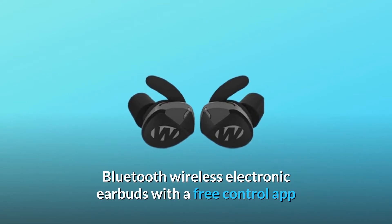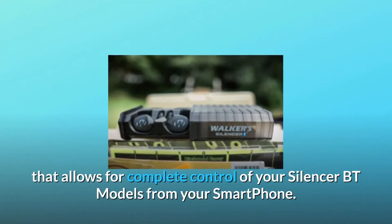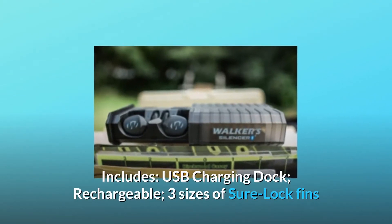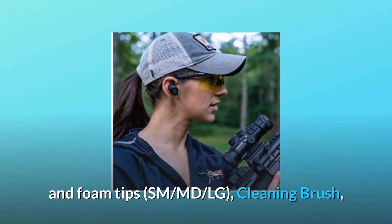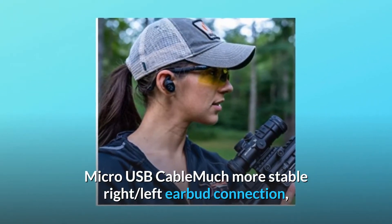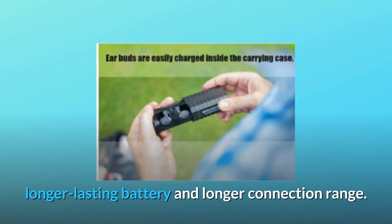Bluetooth wireless electronic earbuds with a free control app that allows for complete control of your Silencer BT models from your smartphone. Includes USB charging dock, rechargeable, three sizes of sure lock fins and foam tips — SM, MD, LG — cleaning brush, micro USB cable, much more stable right-left earbud connection, longer lasting battery, and longer connection range.